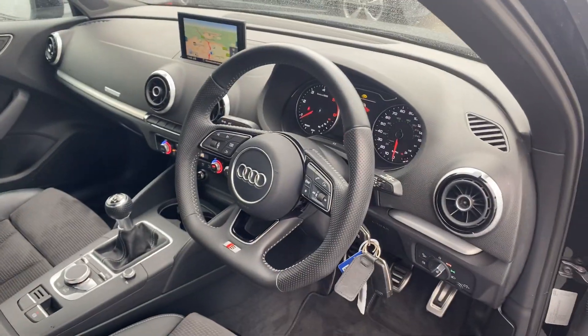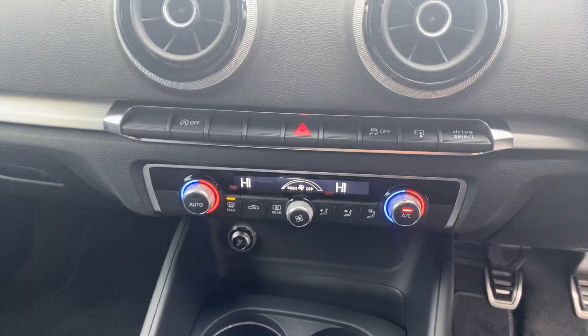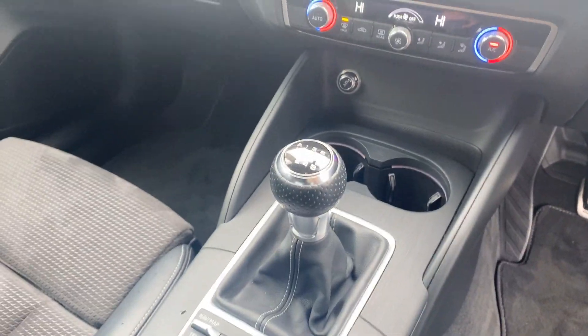Automatic headlights and wipers, a flat bottom leather multifunctional steering wheel with cruise control, Audi's MMI display with navigation, dual digital climate control, and a 6-speed manual gearbox.